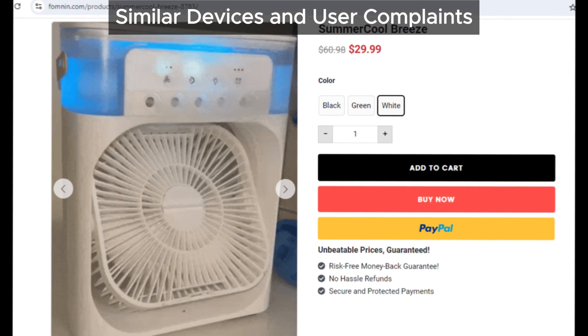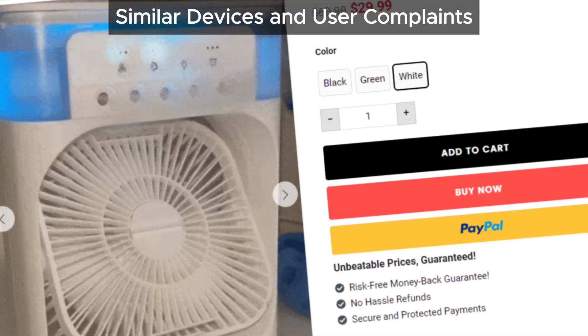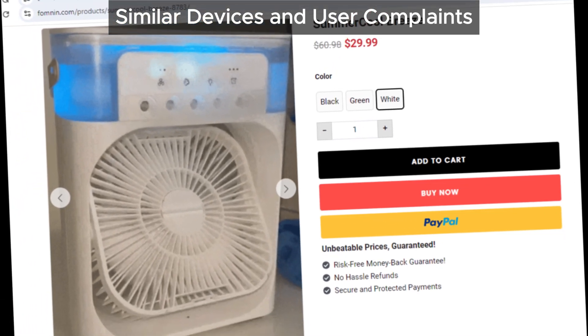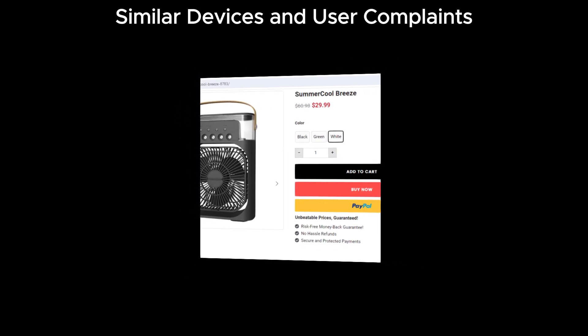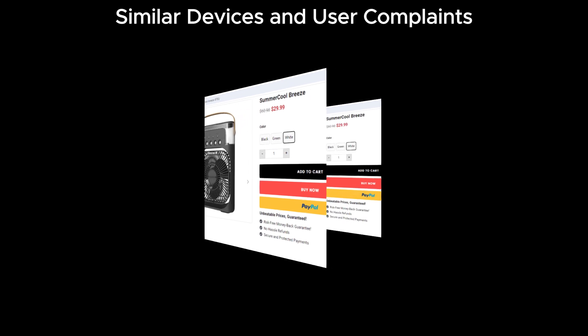Here's the twist: Summer Cool Breeze isn't unique. There are many similar devices with numerous user complaints — think names like Aqua Freeze, Ice Breeze, Cool Breeze Pro, Portable AC Zoo Cooler, Portable Cooling Fan, and Pure Breeze Portable Air Conditioner. Summer Cool Breeze appears to be just another rebranded version of these old, ineffective products.